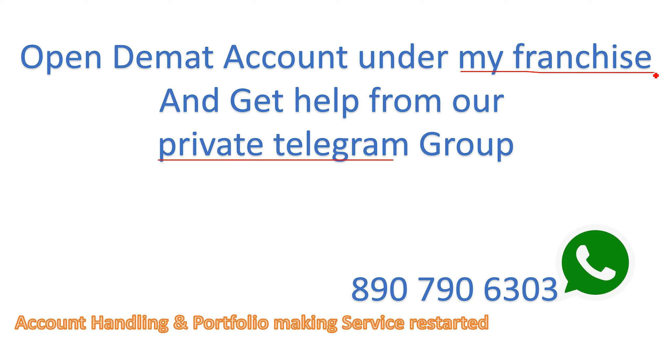Please share your account details in the description. We are starting to build the portfolio in this video. You will be interested in the temporary part of this video. Happy investing! Thank you.